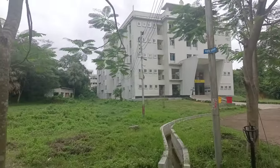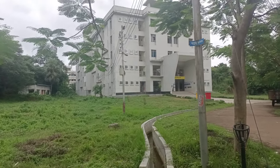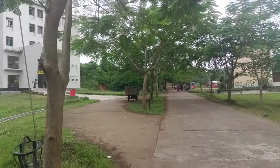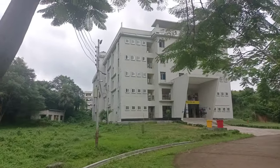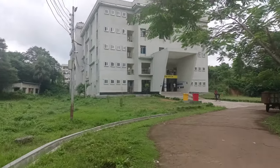Now look at this — this is called Bongabandhu Hall. It's a big hall for boys. There are three halls: one is Bongabandhu, the second is Dirdona Dottu Hall, and the third is Kazi Nazrul Islam. Among the three, I think this is the best hall. Look at the environment — it's fully neat and clean.